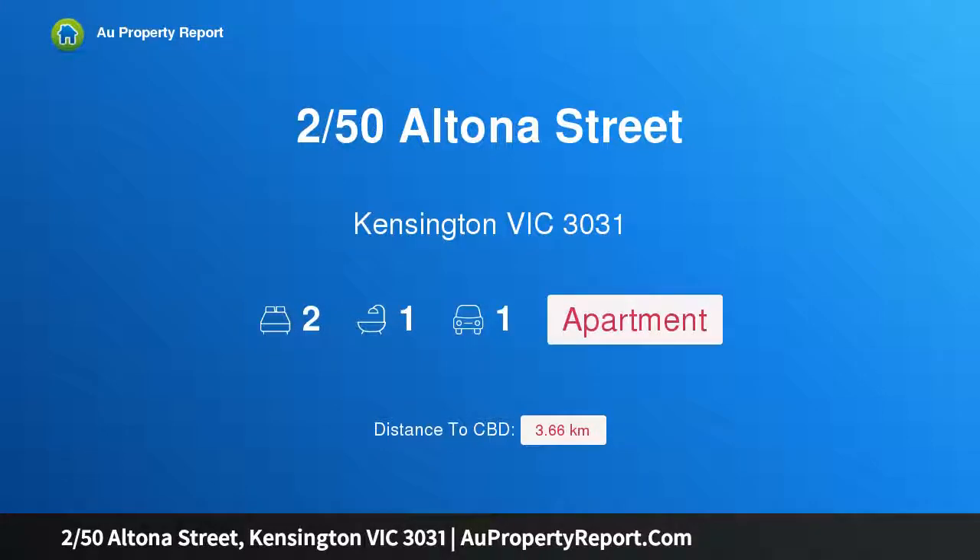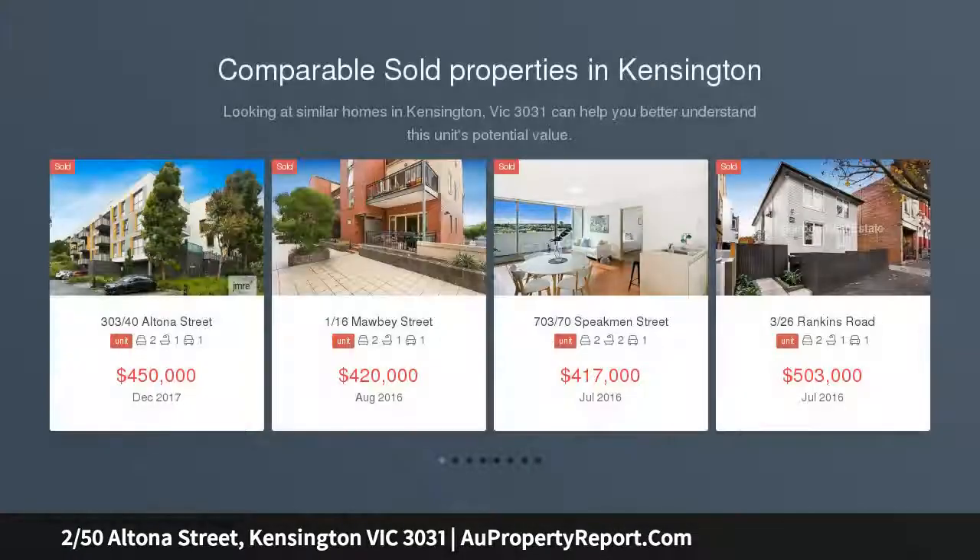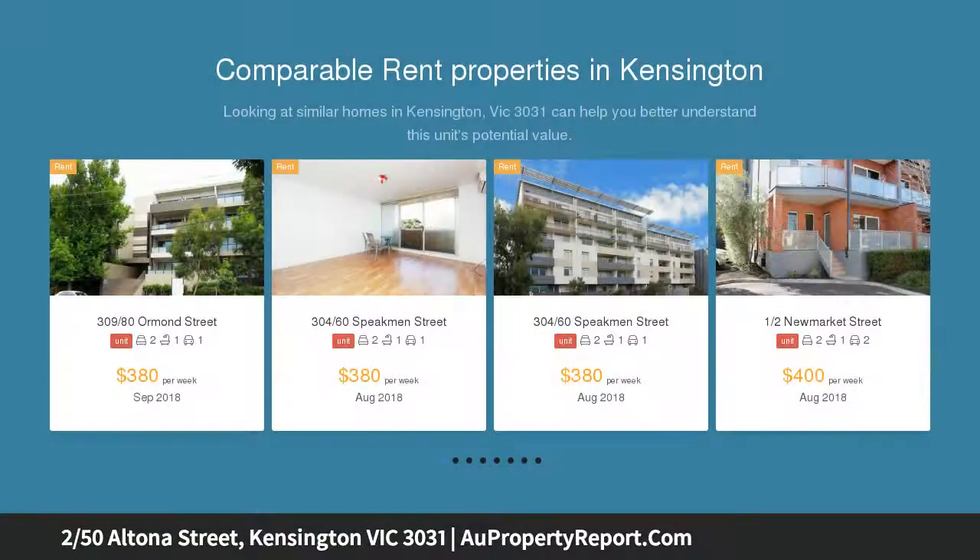Introducing 250 Altona Street, Kensington, Victoria 3031 — generous proportions in a tranquil location with a superb outdoor living space. As spectacular as its location, this immaculate two-bedroom ground floor apartment with its own private entrance excels in size, position and presentation.